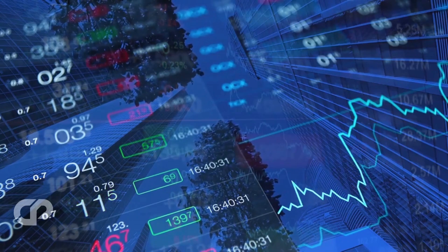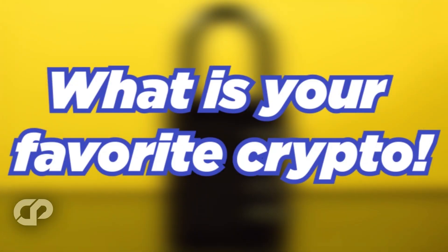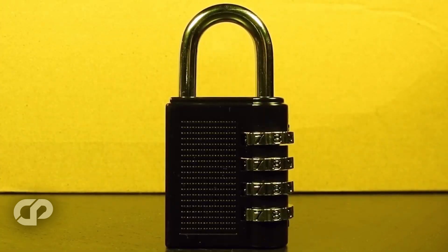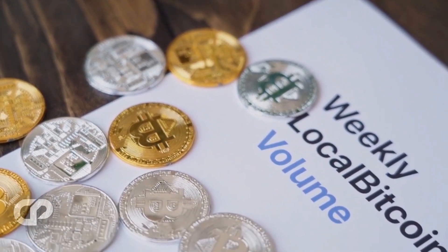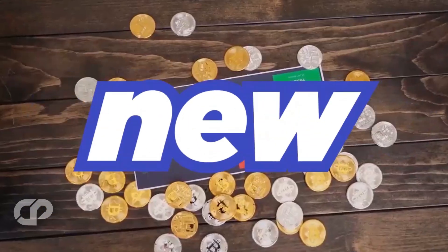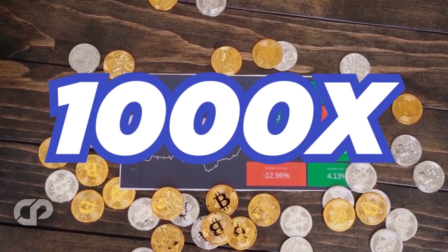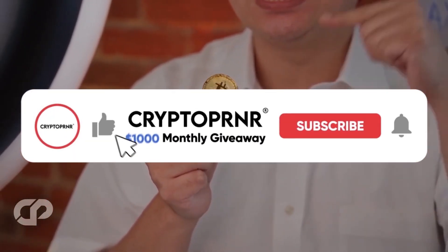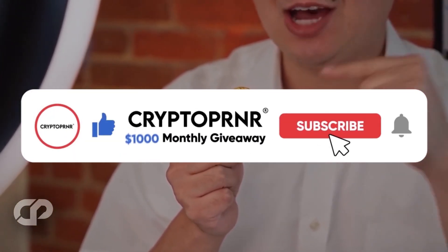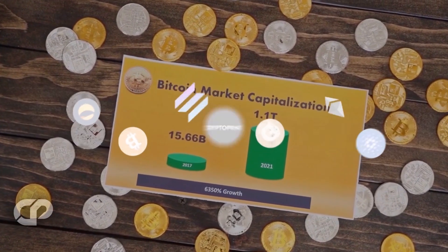Watch this video all the way through to the end so you don't miss out on anything. Hi Cryptopreneurs! What is your favorite crypto? Let us know in the comments! If you like making crazy money with crypto, this is the place for you — here we explore new gems and explain the best new tiny undervalued cryptos with 100x or 1000x potential. You will also find all the news of the crypto space every day, so make sure to subscribe and activate notifications for all the upcoming videos.